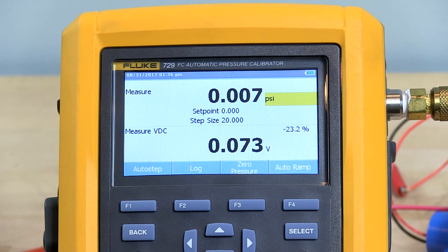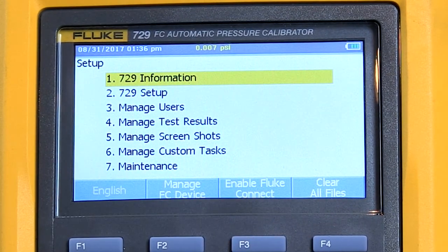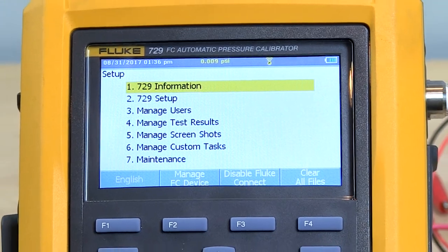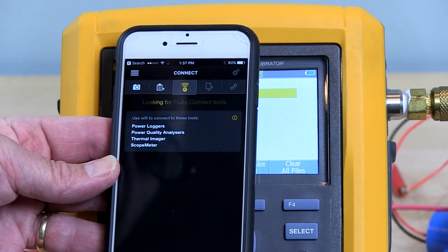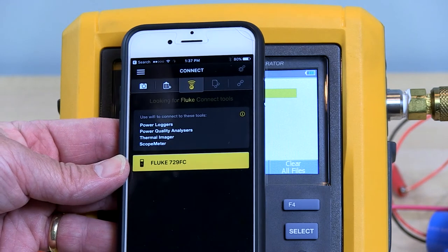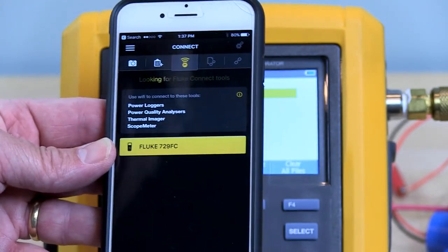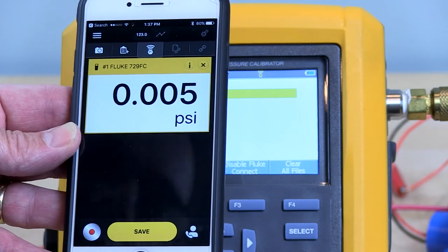I want to show you the Fluke Connect capability of the 729 and also the DC current clamp that Jim sent. If I go into the setup menu on the 729 you see it says Enable Fluke Connect, so function key F3 will enable it. On my phone I pull up the Fluke Connect app — it looks for devices on the system that have Fluke Connect, and down here in yellow it says Fluke 729 FC, which is Fluke Connect. If I click on that, it's going to pull up the screen of the 729 showing the pressure that's currently being displayed.